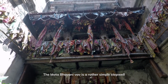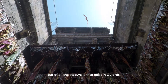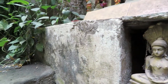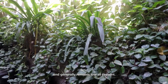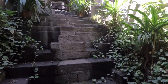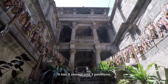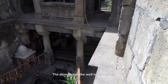The Mata Bhavani Vav is a rather simple step well out of all the step wells that exist in Gujarat. Footfall in the temple has gradually decreased over time and generally remains low at present. The step well is 46 meters long and 5.1 meters wide at the entrance. It has three stories and three pavilions, and the diameter of the well is 4.8 meters.